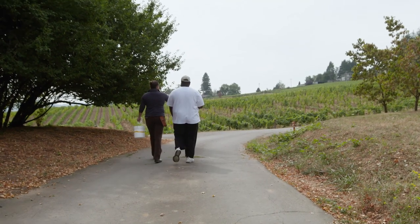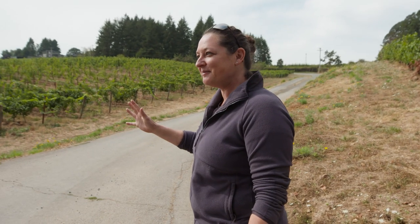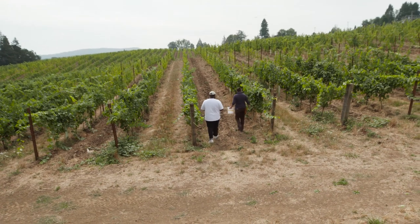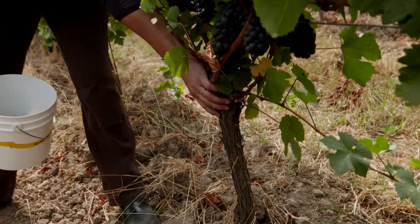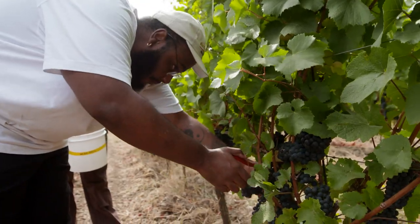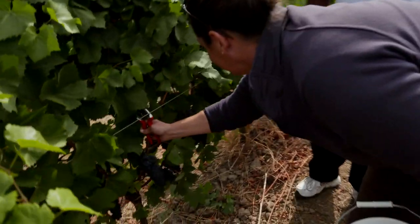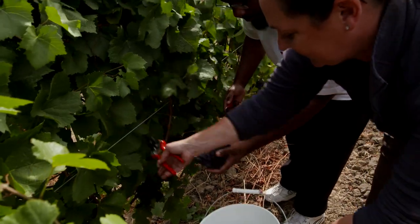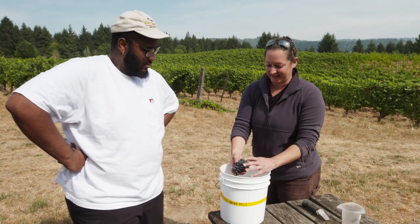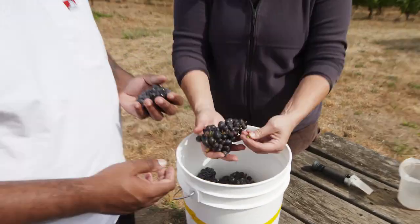We're going to hop down into one of these rows where we need to randomly sample about 10 clusters. You have to be intentionally random about it — the clusters are different sizes and different ripeness, and we really want to get a true selection of the block to make sure our numbers are accurate. Clusters closer to the head of the vine receive more nutrition rather than the ones further out. So you want a sampling of close to the head, middle, and further out.